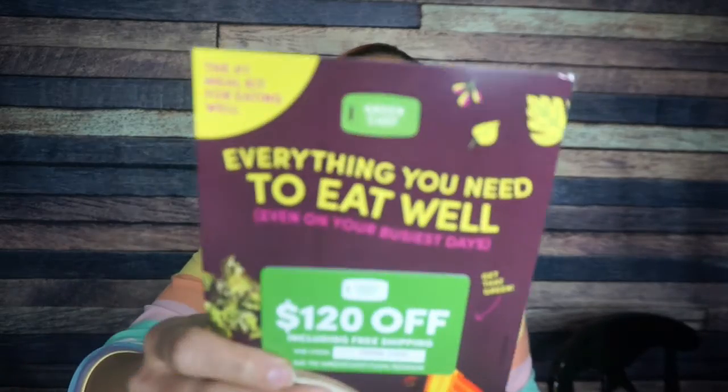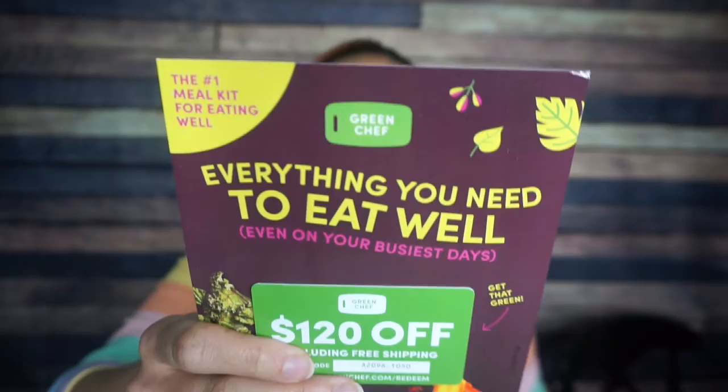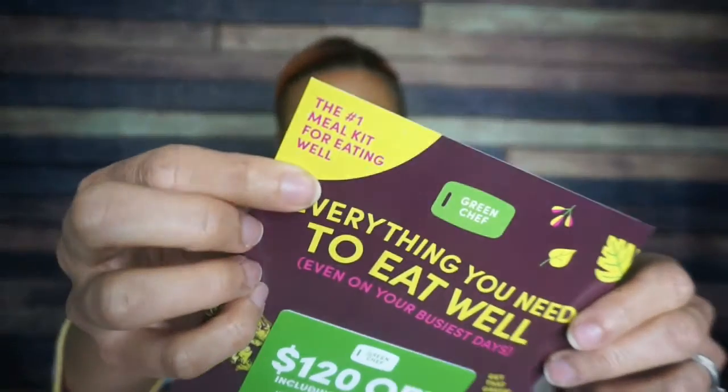Starting off — what is this? Green Chef? Just random words. Okay, $120 off. How much does it cost? It says 'the number one meal kit for eating well.' I'd like to know what data they have to back that up, but regardless — coupons.